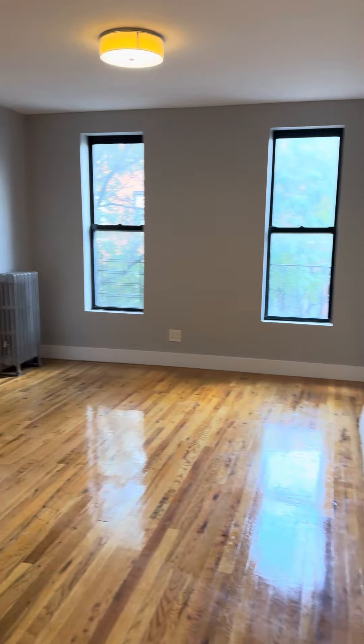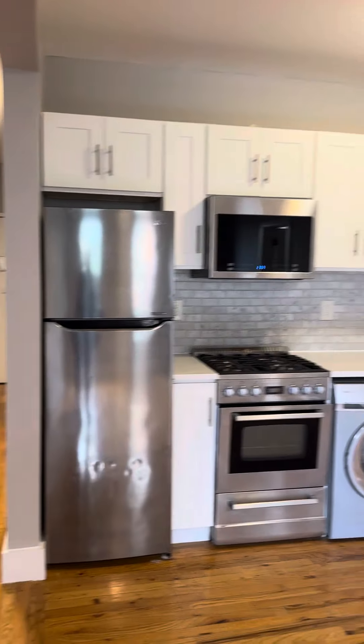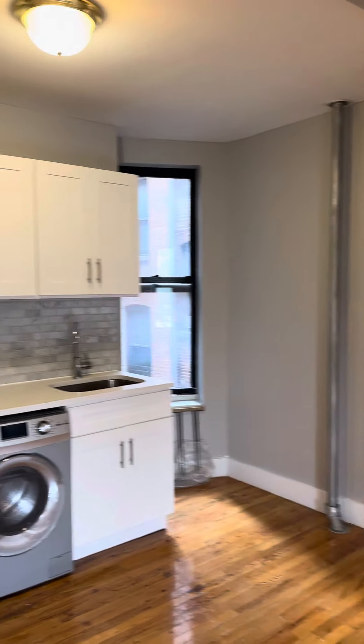Into the living room and kitchen shared area here. Large living room. Take a look at the kitchen — we have a stainless steel fridge, gas stove, microwave, and washer/dryer combo. We have plenty of cabinets and plenty of room here.